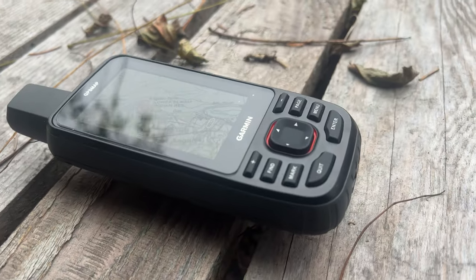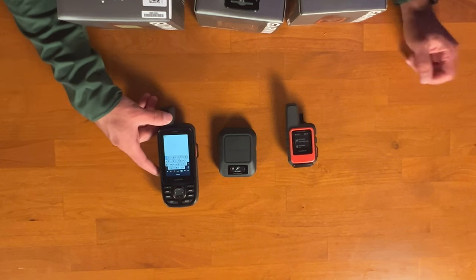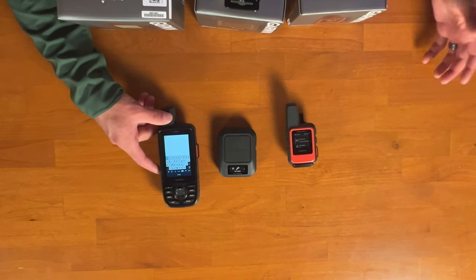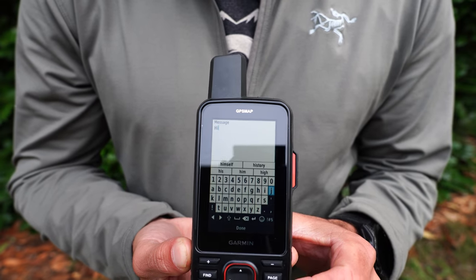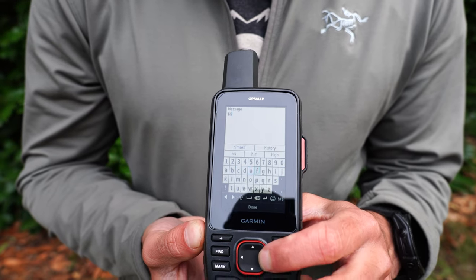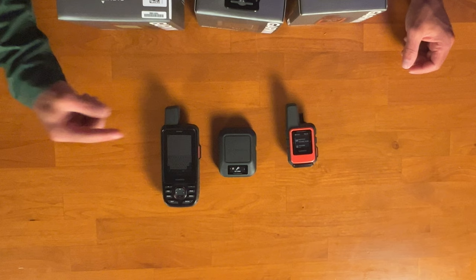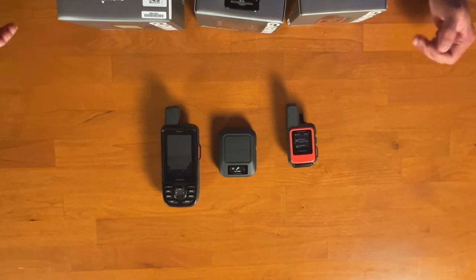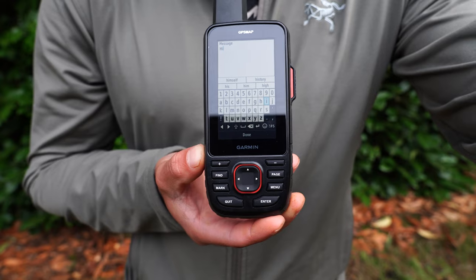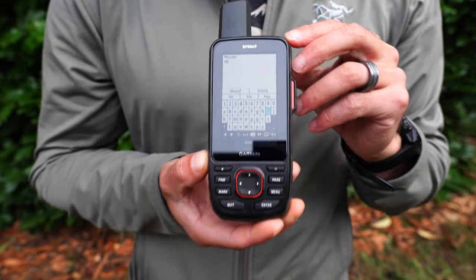The 67i can also pair with your phone for messaging. If your phone dies, the 67i is a whole lot easier to use than the Messenger or Mini 2 because it has a full keyboard on screen so you can select letters much faster. If my life depended on sending a message as a standalone device, I would go with the 67i. Its antenna is moderately powerful — a bit slower than the Messenger but faster than the Mini 2.